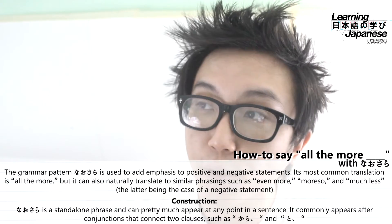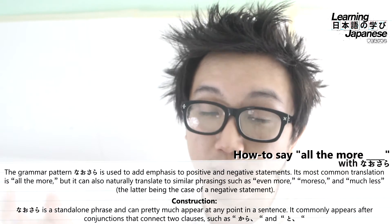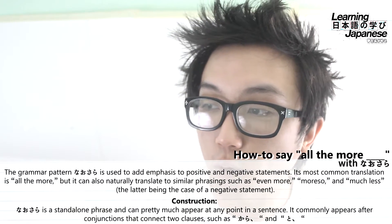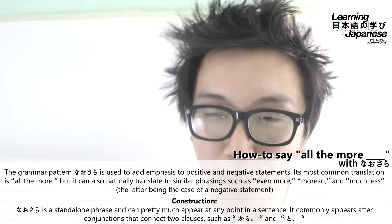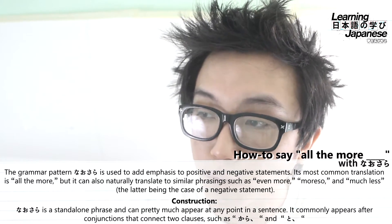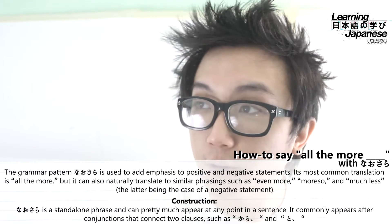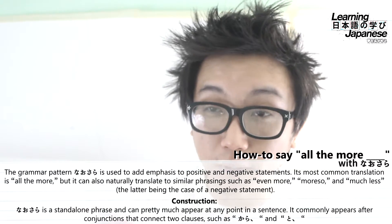Here's another mnemonic: consider the word imasara. You probably know what ima means — ima means "now." But imasara, when we use sara after ima, creates an emphasized meaning of "now after all this time." People use imasara when they want to say it's too late to apologize, or it's too late to do something. So sara is an emphasis word. If we remember that from imasara, then when we hear nausara, we know sara means "more," "further," or "emphasized" — so nausara means "all the more" or "even more so."